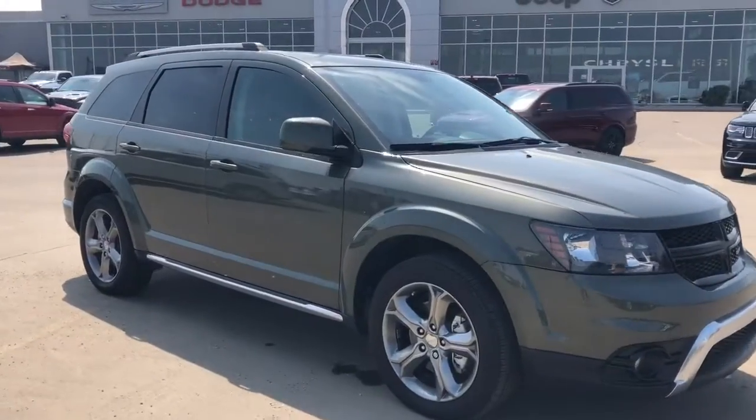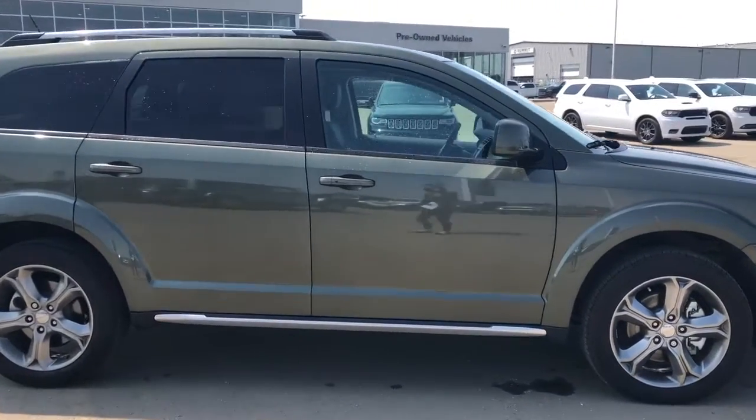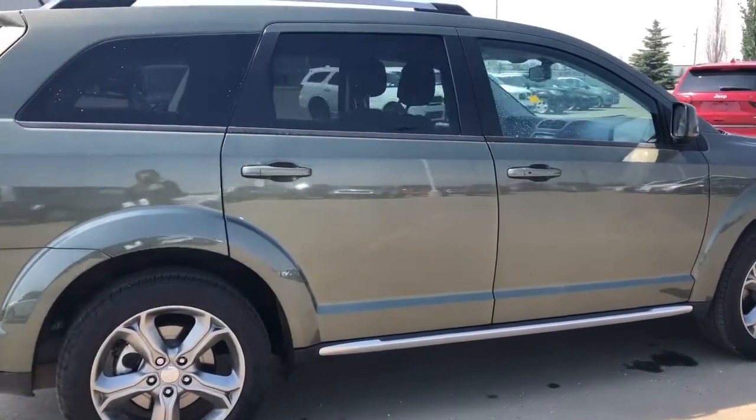Moving down the side of the vehicle, it does have those 19 inch chrome aluminum wheels. It also comes with power heated side mirrors.